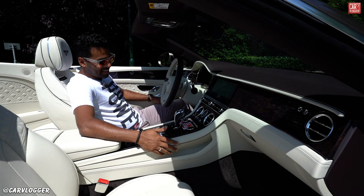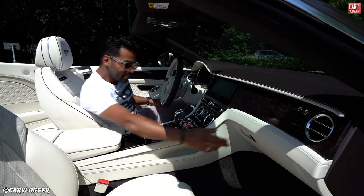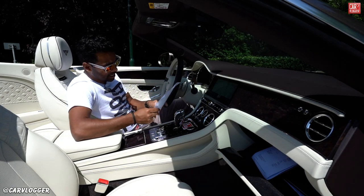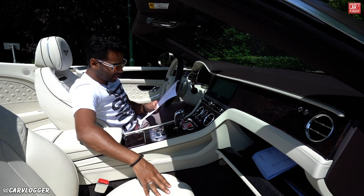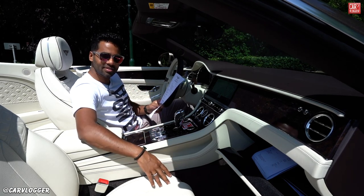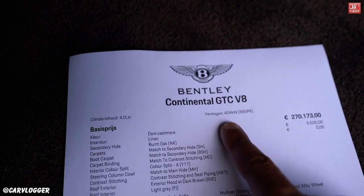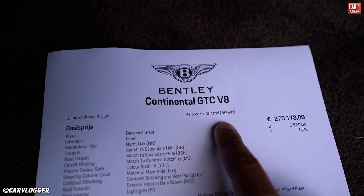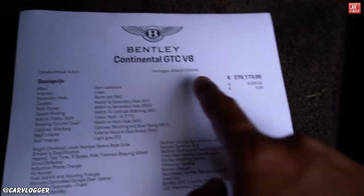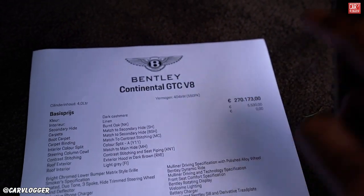The finish of this — yeah, this is crazy. I can do a review on only buttons. I have the Dutch option list here with all the names, all the spec names, all the special names for the leather and the carpeting. Let's have a look at the total spec list and the end price including all taxes in the Netherlands. Full name: Bentley Continental GTC V8. Engine producing 550 horses. Base price in the Netherlands is 270,173 euros.